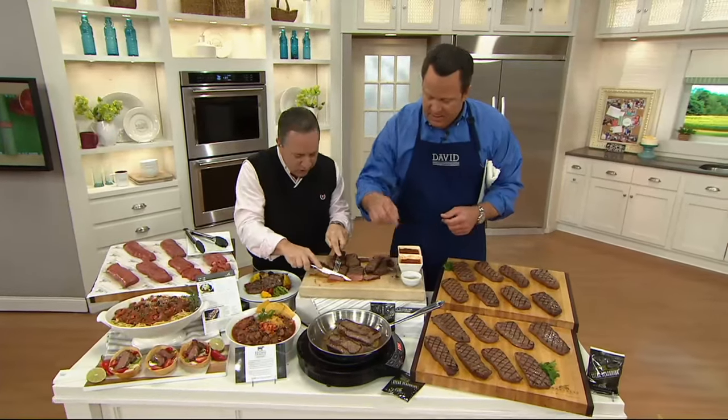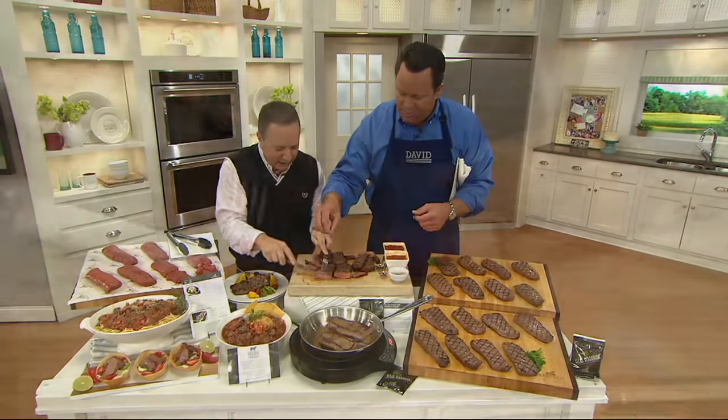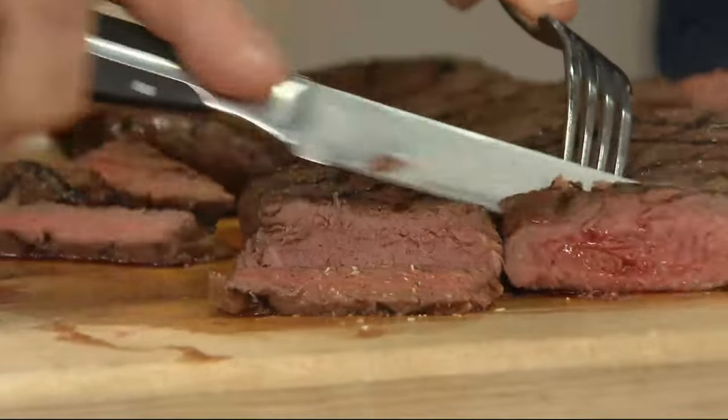It comes with a seasoning pack — a nice blend of seasonings, garlic, salt, and pepper.